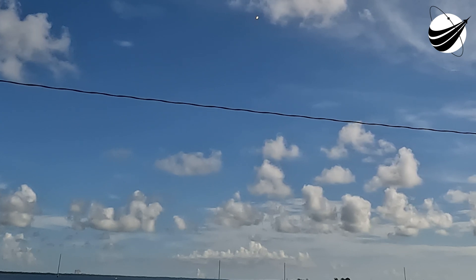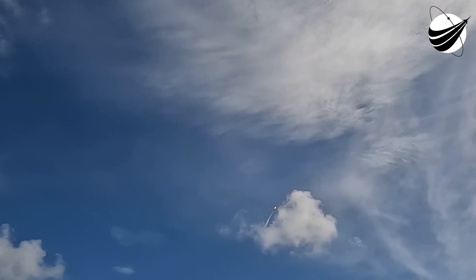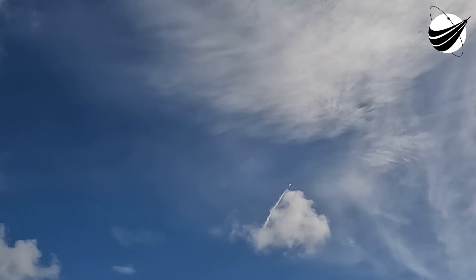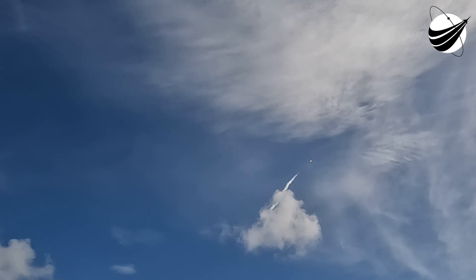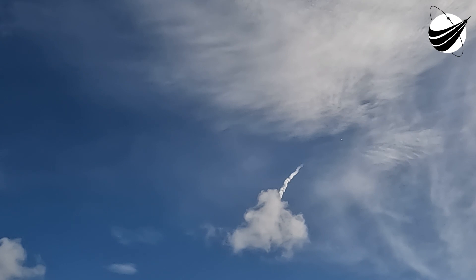Stage 1 landing leg deploy. Stage 1 landing confirmed. Great news — engine shutdown. As you can see on your screen, Falcon 9 has landed. This marks the 126th landing of a Falcon 9 first stage.